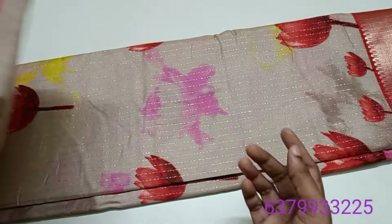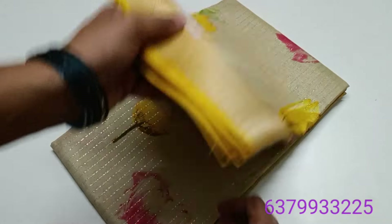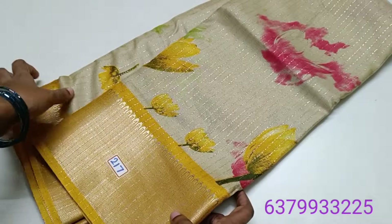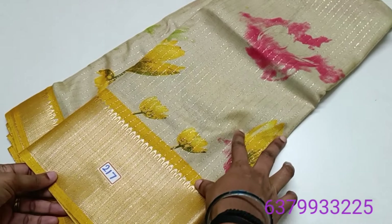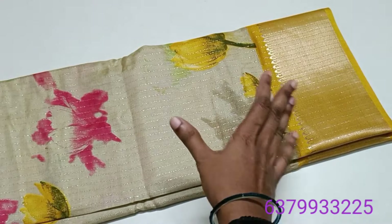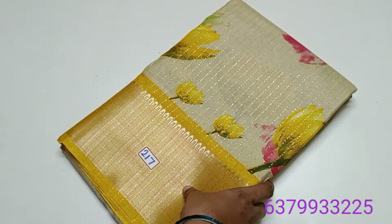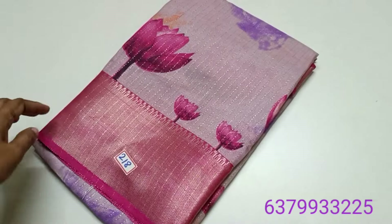Do not miss out. Sari number 2710 — colors excellent, border matching shade, blouse contrast. Sari number 2810.